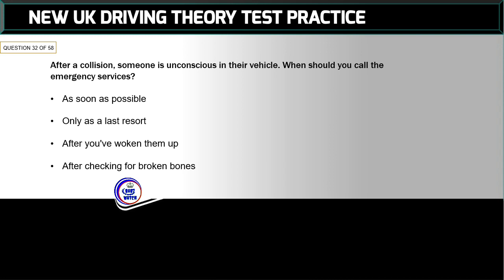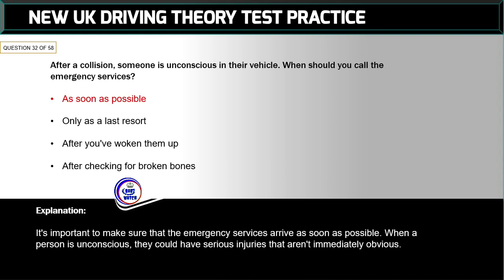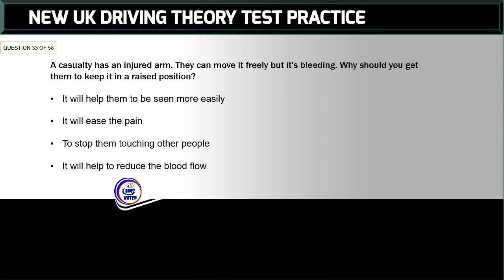Question 32 of 58: After a collision, someone is unconscious in their vehicle. When should you call the emergency services? The correct answer is: as soon as possible. It's important to make sure that the emergency services arrive as soon as possible. When a person is unconscious, they could have serious injuries that aren't immediately obvious.